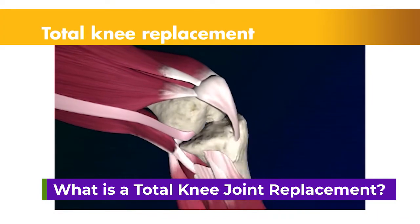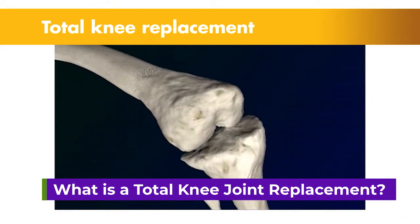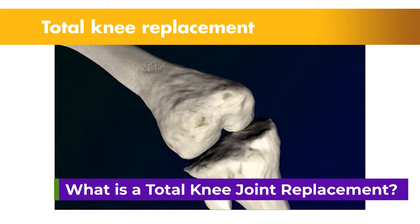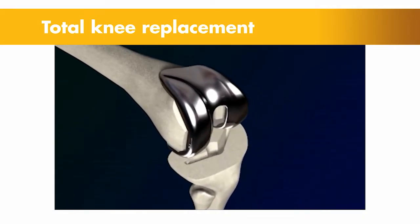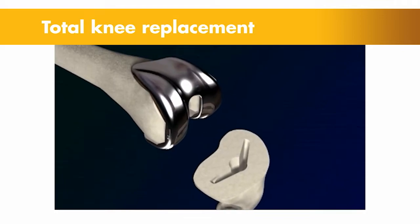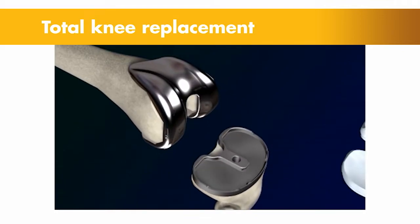First question is: what is a total knee joint replacement? A total knee joint replacement is a procedure where we make precise bone cuts to resurface the damaged knee joint — when there is arthritis, trauma, and so on which damage cartilage.